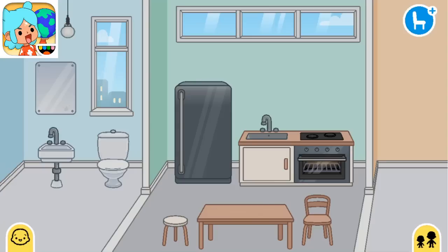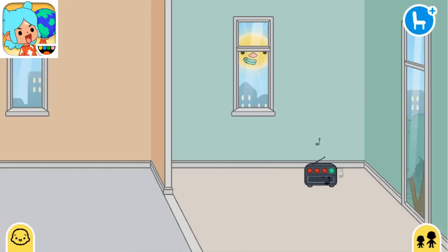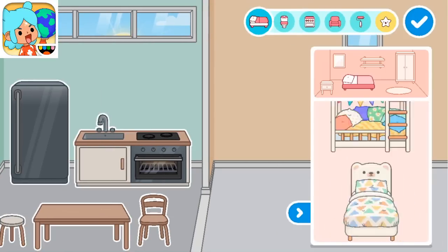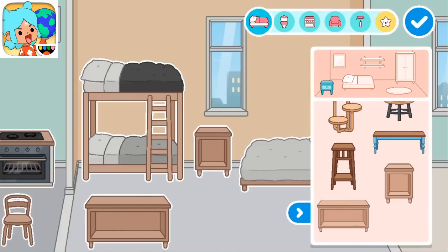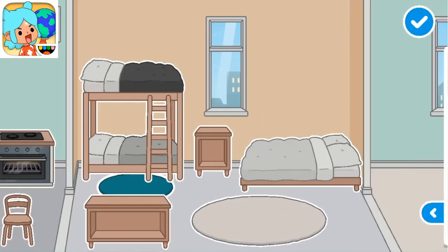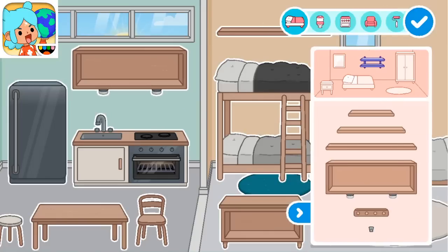Esto es mi punto de vista, mi análisis y nada más. La casa gratis de Toca Boca tiene cuatro habitaciones. Me gusta el tamaño de las habitaciones, me gusta que todas las habitaciones tienen ventanas. Lo que no me gusta mucho son las ventanas laterales que tenemos. Yo siento que quizás esas ventanas laterales quitan mucho espacio.